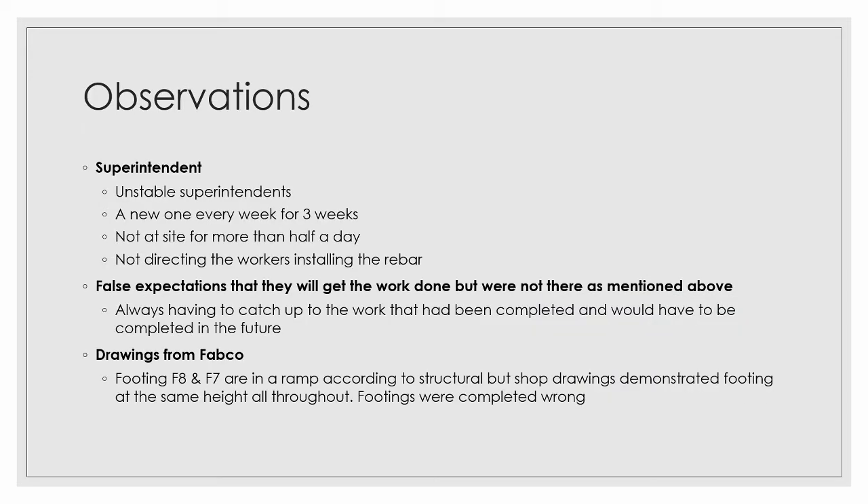Observations taken during the Gemba walk and going forward: one of the main issues was superintendents — they were unstable, changing every week. The senior super was not on site for more than half a day, and the supers that were there were not directing workers on how to install the rebar or aiding them with knowledge. There were also false expectations that work would get done, but they were not able to meet them, always playing catch-up and sandbagging on footings because they didn't have clarity on finish times.